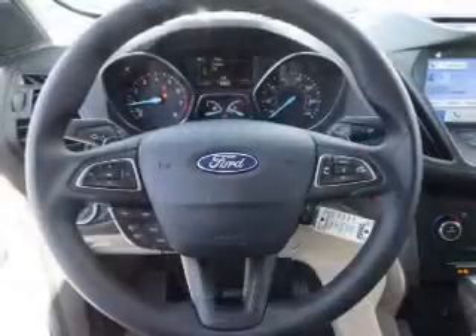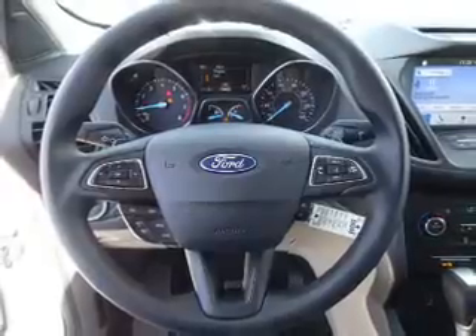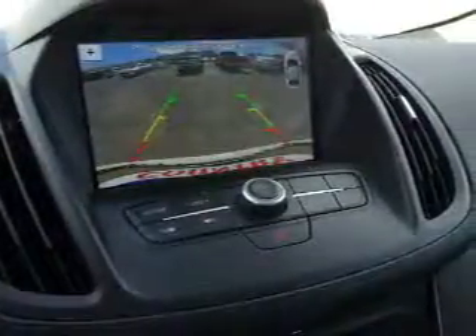Inside you'll find Sirius XM satellite radio, steering wheel controls, dual temperature controls, automatic climate control, curtain head airbags, front airbags, side airbags, low tire pressure warning, an adjustable tilt steering wheel, and power seats.